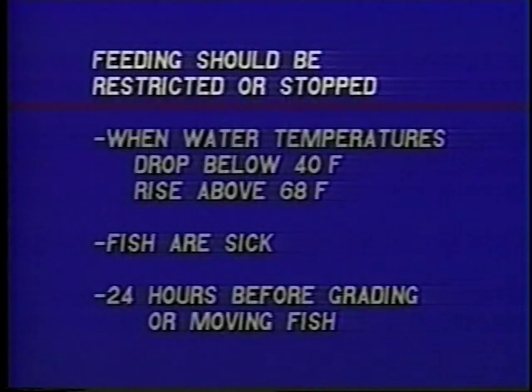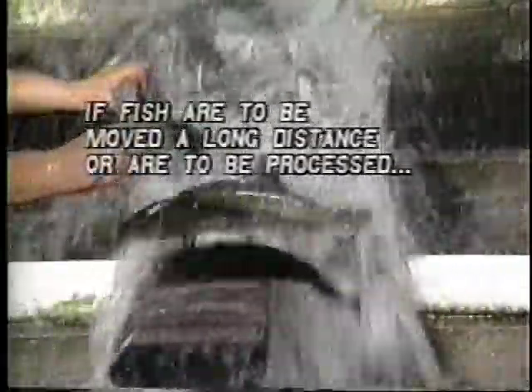In concrete tanks, trout will feed on some of the pellets which fall to the bottom, but trout will rarely pick up pellets from the bottom of earthen ponds. A change in feeding behavior is one clue that there may be a problem with the trout, such as low oxygen levels or the outbreak of a disease. Determine the cause of the problem quickly and take immediate action. At times, feeding should be restricted or stopped altogether, such as when water temperatures drop much below 40 degrees Fahrenheit or rise much above 68 degrees. Feeding rates should also be cut when the fish are sick, and they should always be kept off feed for at least 24 hours before grading or transporting. If the fish are to be moved a long distance or processed, they should be kept off feed for a minimum of three to four days, longer if temperatures are low.